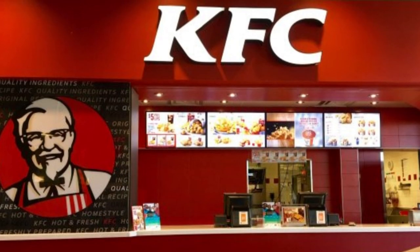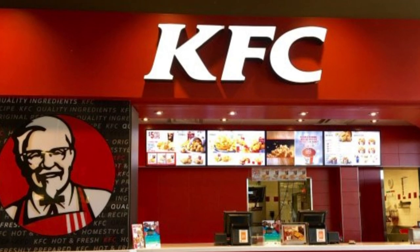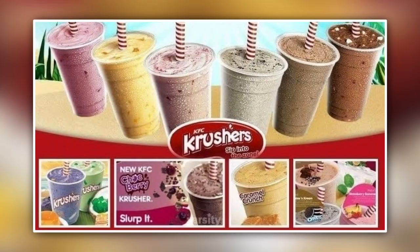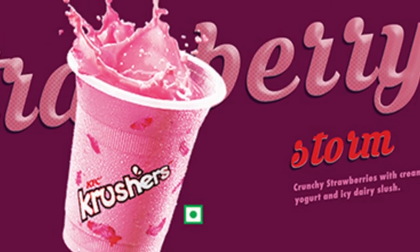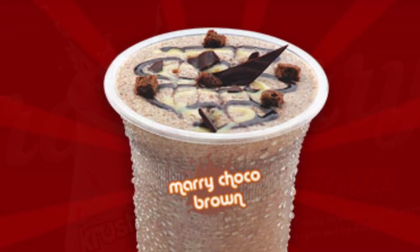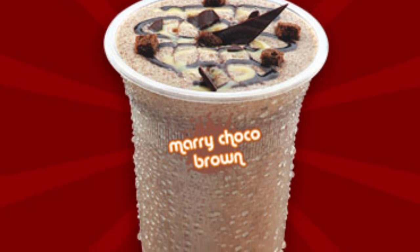In 2009, KFC came out with another item that was a big hit, but this one was made for the international market. Crushers is a line of drinks with toppings that can be added to milk-based and fruit-based drinks. In India, you can get crushers like the Strawberry Storm, which has crunchy strawberries and a creamy yogurt and dairy slush, and the Chaka Peanut Bolt, which has chocolate cookies, peanut butter, and syrup all blended together.